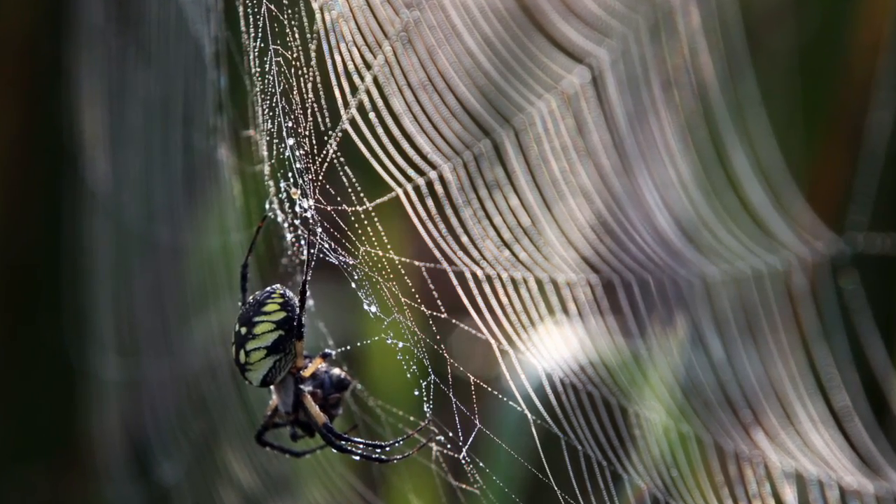Biomimicry is the study of nature. When we design a product, we say, how would nature do it? If we're doing something where it's fluids coming through a hose, how does nature do fluids? Or if we're doing something that's strong, the strongest thing in nature is a spider web — it's ten times stronger than steel.